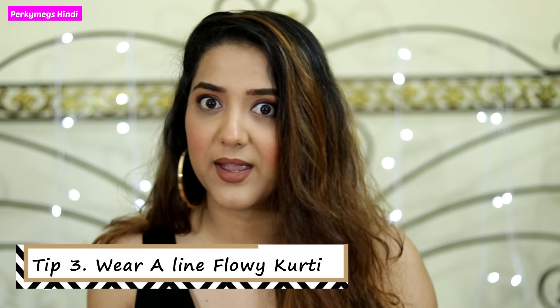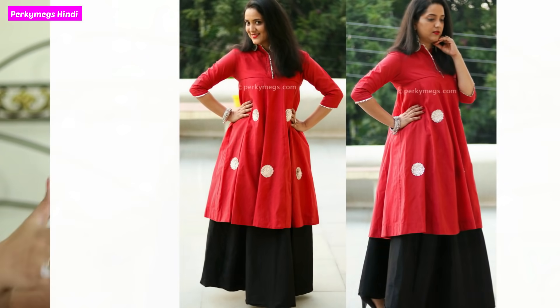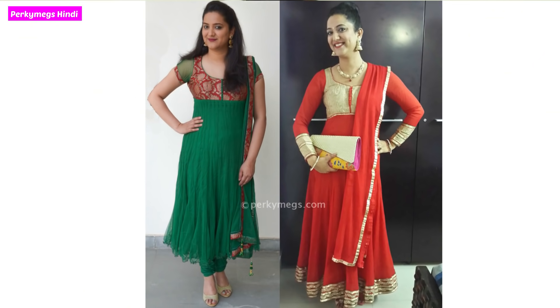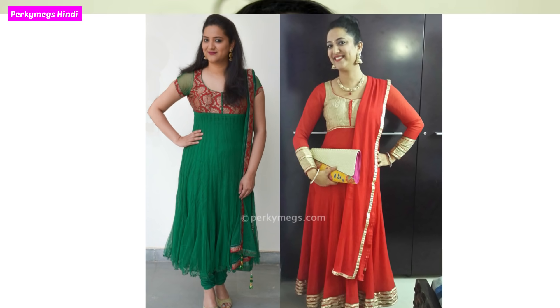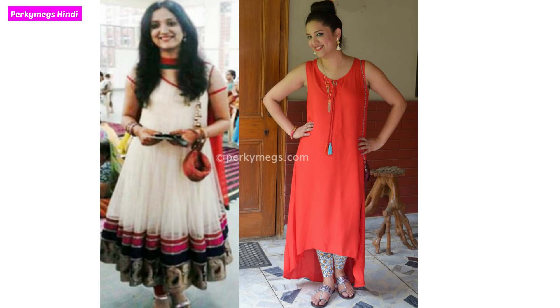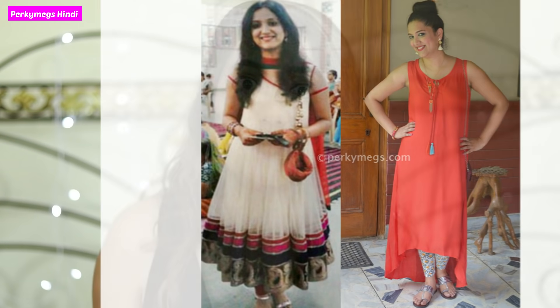The third tip is that you wear A-line, flowy kurtis and flowy dresses. With these, your height looks much longer — the illusion is that your frame is tall. Avoid boxy or structured kurtis, as they cut the frame. There are kurtis with empire waistlines that have a seam cut differently at the top, which also cuts your frame. So wear A-line, continuously flowing, long A-line dresses — it helps you look tall.